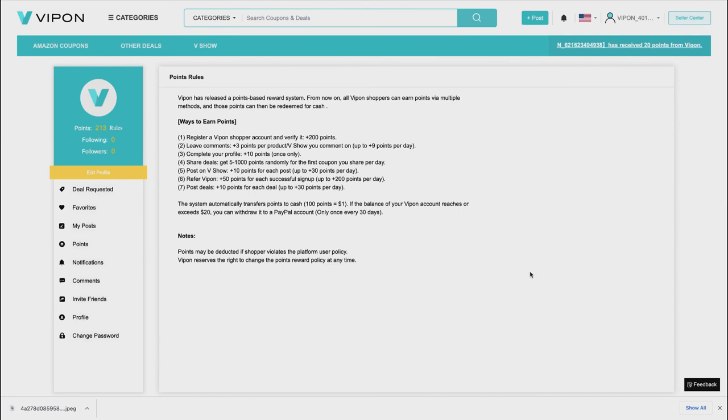Points may be deducted if a shopper violates the platform's user policy, so make sure your posts — especially deals and V Shows — don't violate that policy. VIPon also reserves the right to change the points reward policy at any time, but it's always worth giving something a try. They might bump up the points-to-dollar ratio over time.